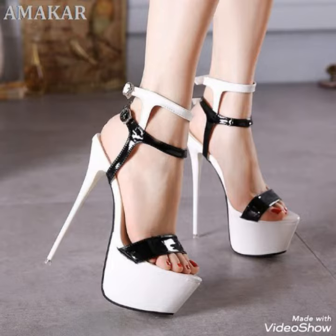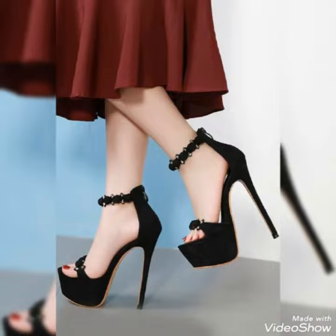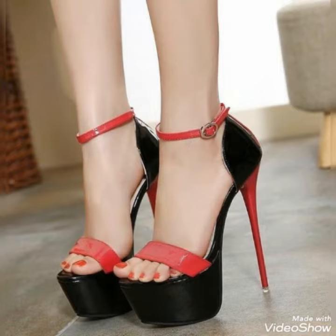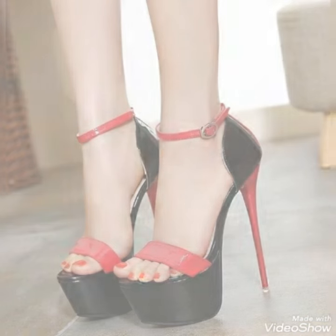Dear friends, by watching my video you will get very amazing ideas. This is a very trendy and stylish collection of platform high heels for those ladies who do not wear such kind of shoes.